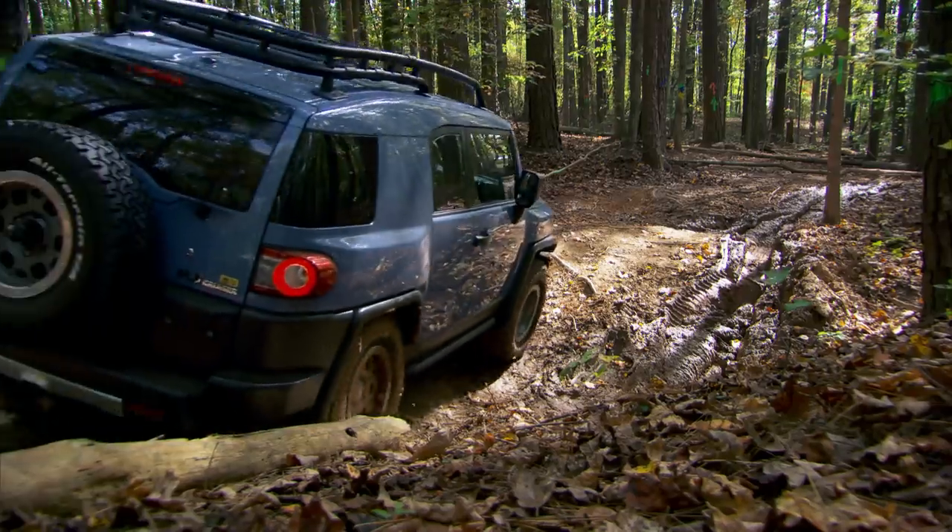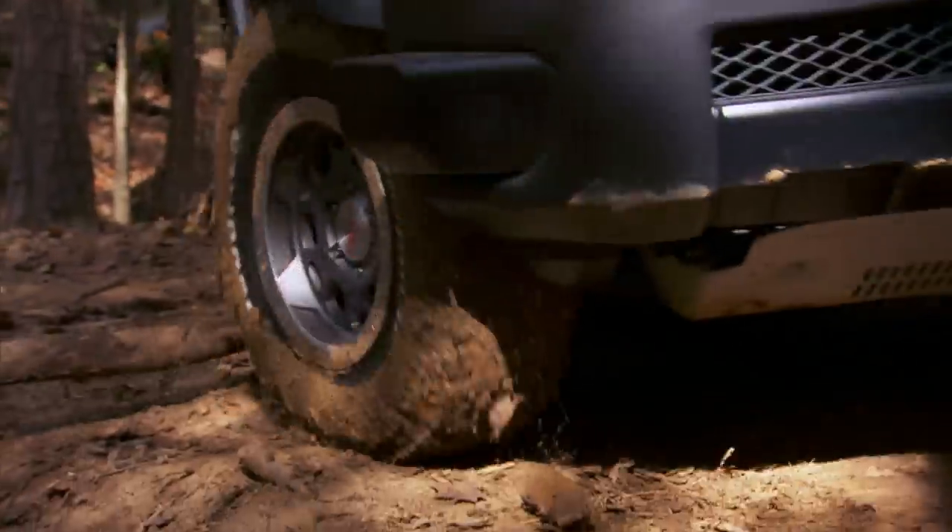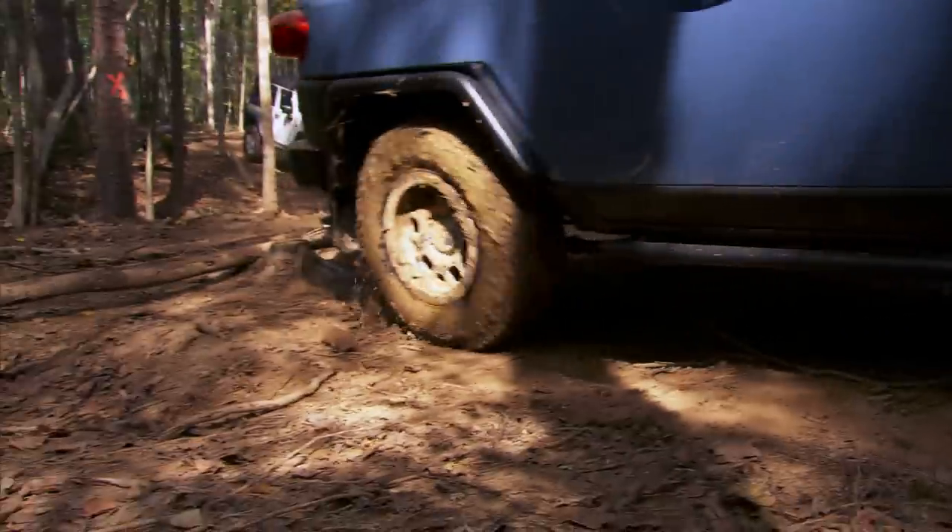Amy's FJ may be more basic than this new one, but as far as their off-road capability, not much has changed over the years. I love driving off-road. Isn't this fun? It's a way to see the country.